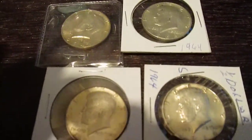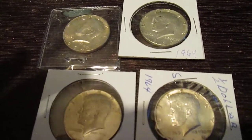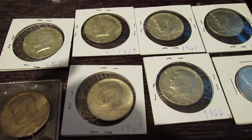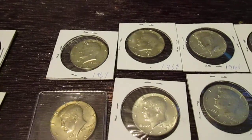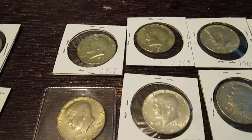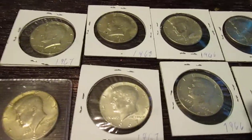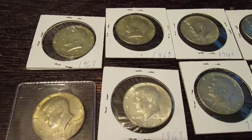These ones right here are 90% silver, and these ones right here are worth about $13 right now. Then these ones right here are, I think, 40% silver. The year that it started becoming 40% silver was 1964. So after 1964, they all became 40% silver, and the value went drastically down — to like $7 or $6 for these ones.